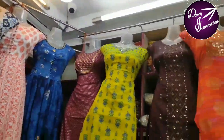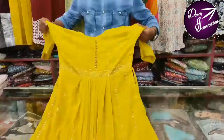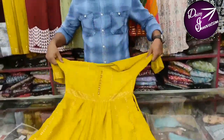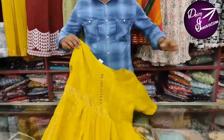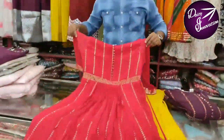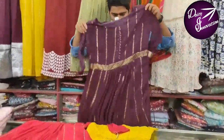Here are the new collections. Here are the pink colors, here are the pink colors, here are the purple colors.